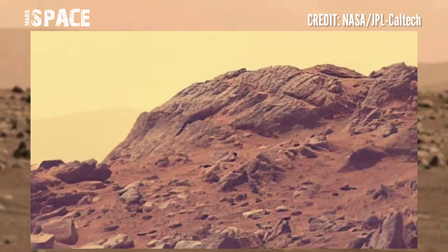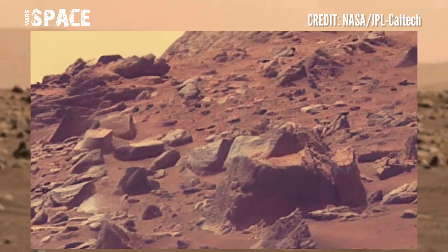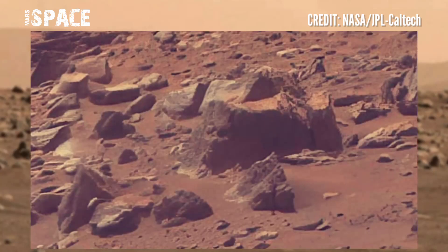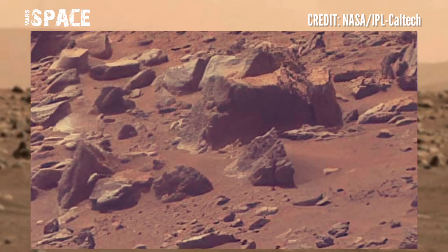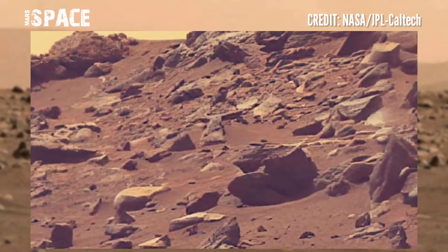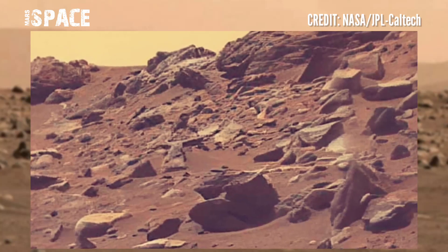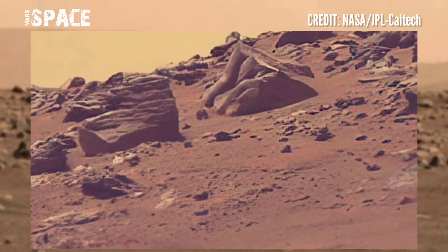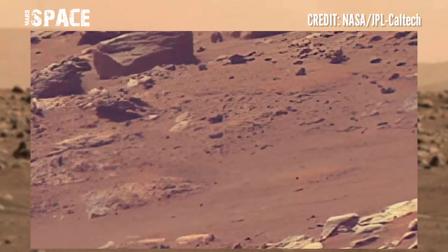Towards this goal, Perseverance is drilling core samples that will eventually be returned to Earth, where future scientists can analyze them in advanced laboratories using instruments and techniques capable of extracting organics and characterizing the molecular structures in detail.